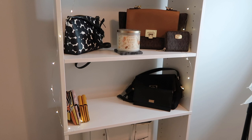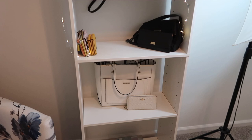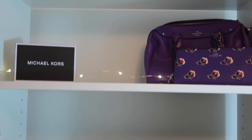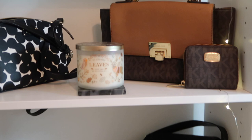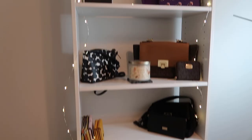I picked up this shelf at Walmart — it was easy to put together and the shelves are adjustable. I always wanted to display some of my favorite bags, so that's exactly what I did. I put some of my favorite purses on it. I'm a big purse lover — I love getting matching wallets too. I just love bags.